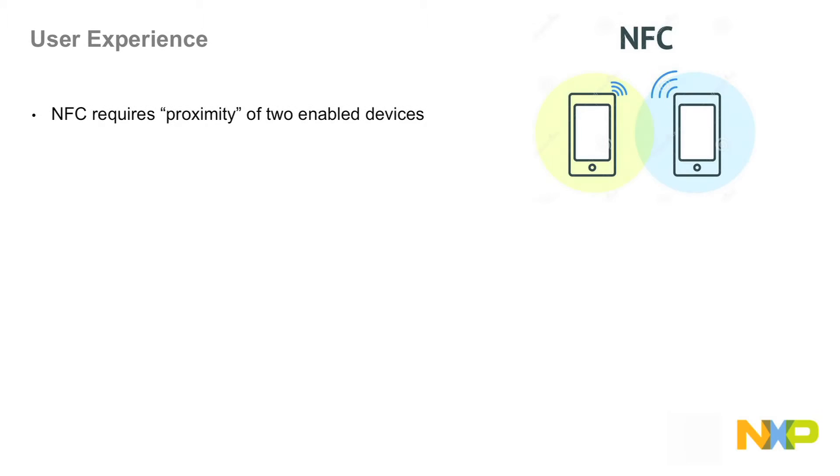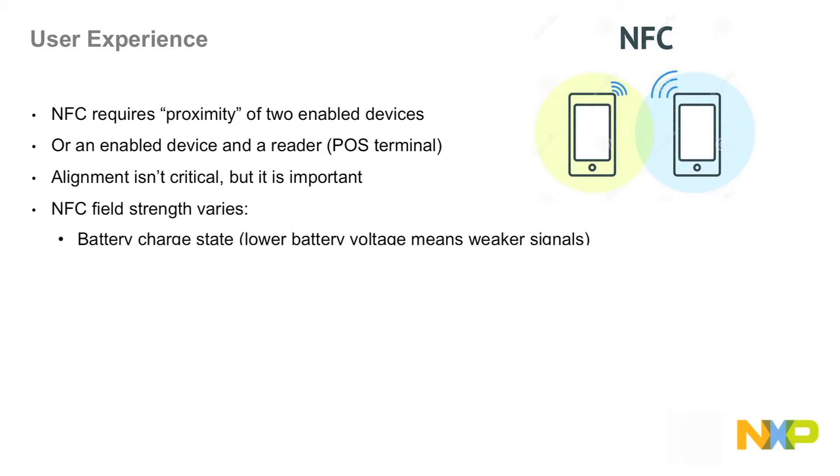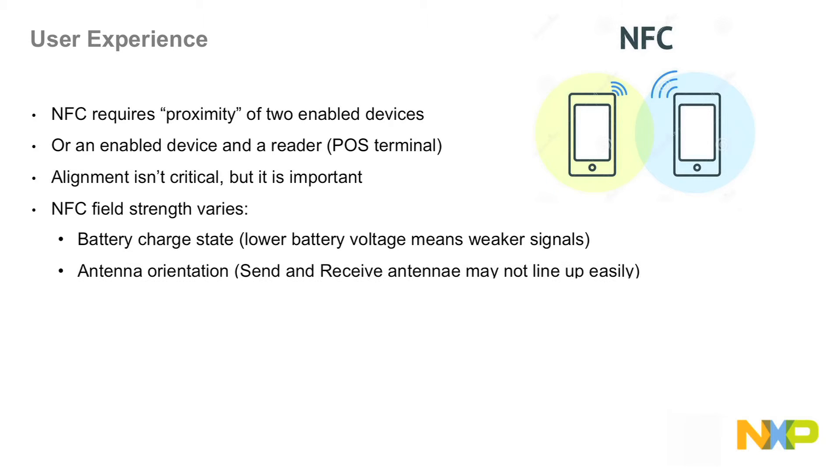NFC requires proximity of two enabled devices, or an enabled device and a reader such as a point-of-sale terminal. Alignment isn't critical, but it is important. NFC field strength varies for several reasons — for example, the battery charge state varies during the day, and lower battery voltage means weaker NFC signals. Also, antenna orientation: if the send and receive antennas are not correctly aligned, communication may be lost.